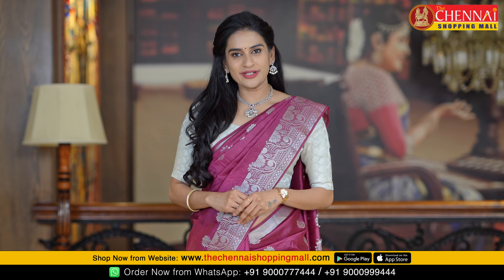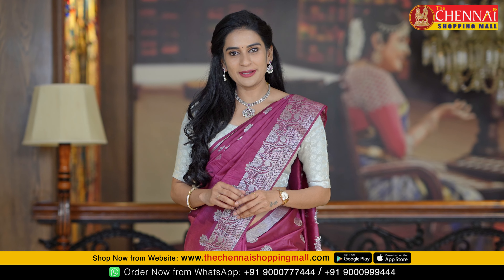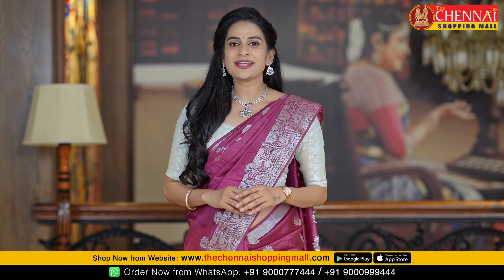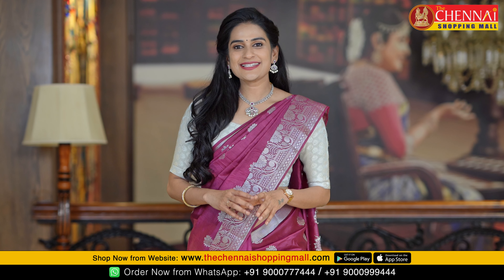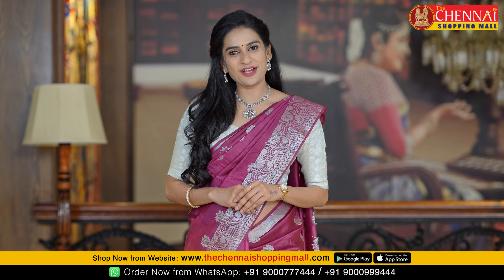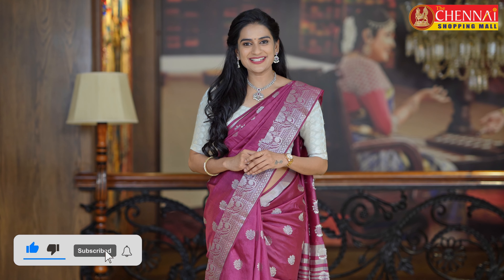If you like a saree, you can order it simply by visiting our website www.dichanaishoppingmall.com. Or download our Dichanai Shopping Mall app, available free on Android and iOS. The easiest process is to take a screenshot of the saree you like and WhatsApp message us on the number shown on screen to place your order.